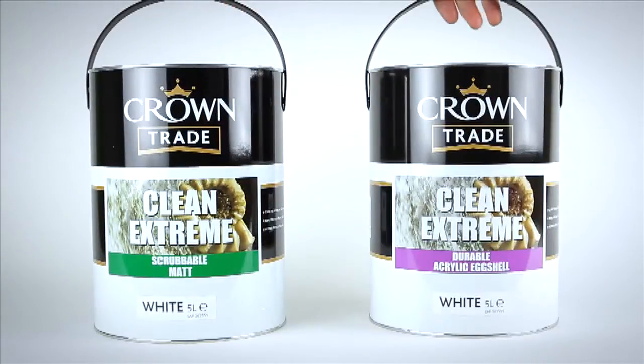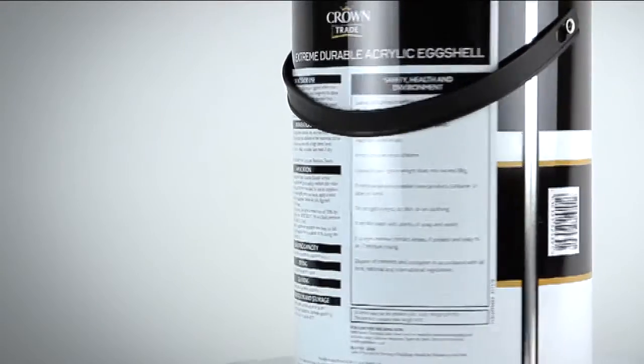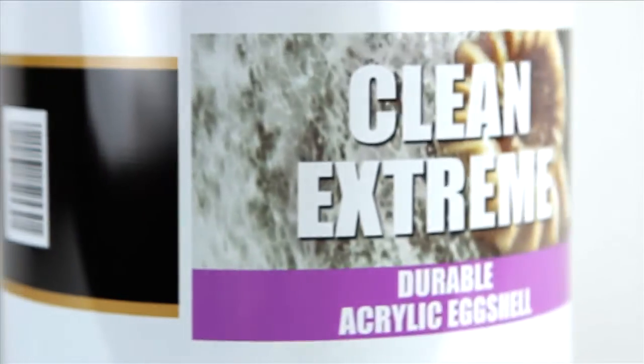Crown Trade Clean Extreme — the right paint for the job in high traffic areas, available in two durable formulations: scrubbable matt and acrylic eggshell.